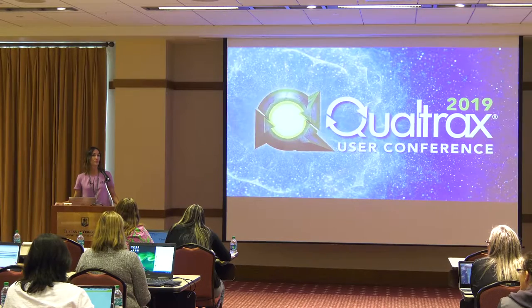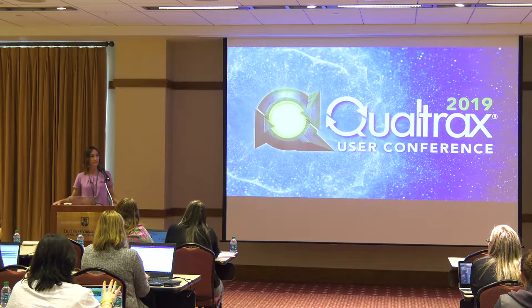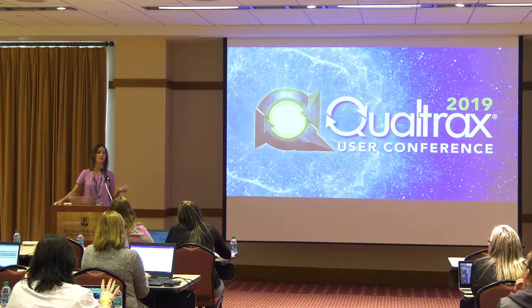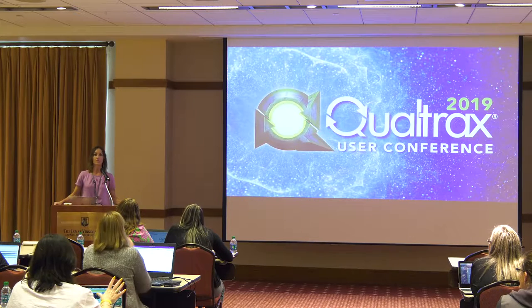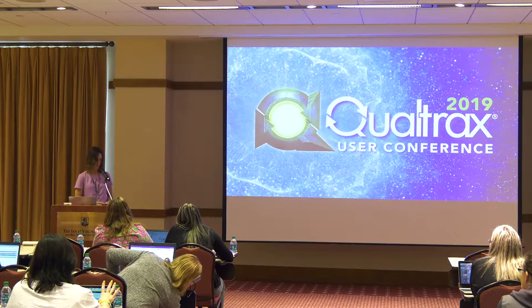So we recognize a need for a streamlined approach for integrating the two products. Most of our customers are using Qualtracks for quality management purposes, and then they've got LIMS Plus, which is used for analytical case management. Much of the information that's in LIMS Plus is going to be used somehow in a Qualtracks workflow — a nonconformity, a corrective action, just monitoring courtroom testimony. So we wanted to come up with a solution that allows the two products to talk to one another so that you're not redundantly entering information that's already contained in both products.